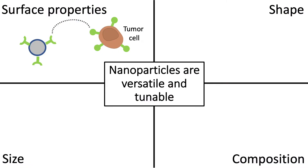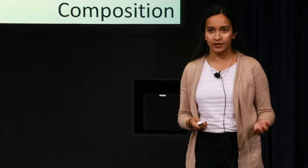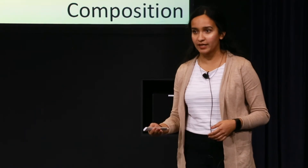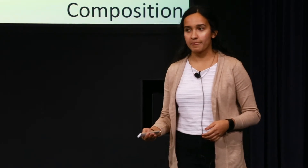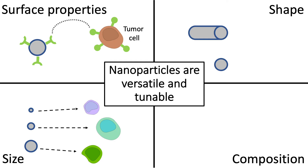We can also control the size of nanoparticles. This is important because it's known that depending on the size of a particle, it is more likely to be targeted to certain cell types over others. And we can use this property to our advantage when thinking about designing particles for drug delivery. Similarly, the shape of a nanoparticle also influences what organs in the body it is more likely to be targeted to.